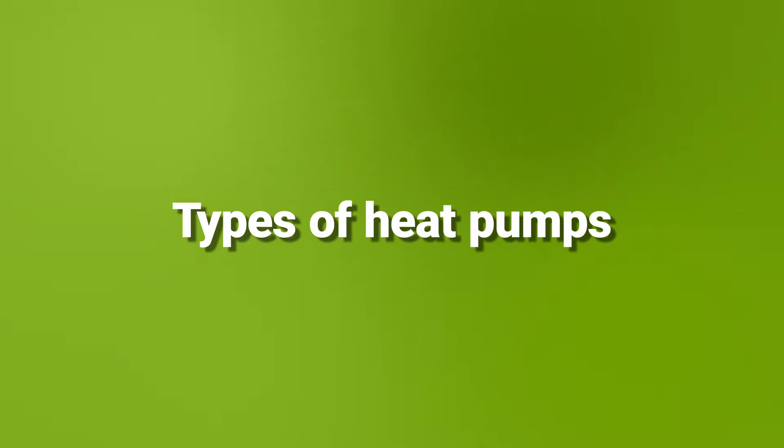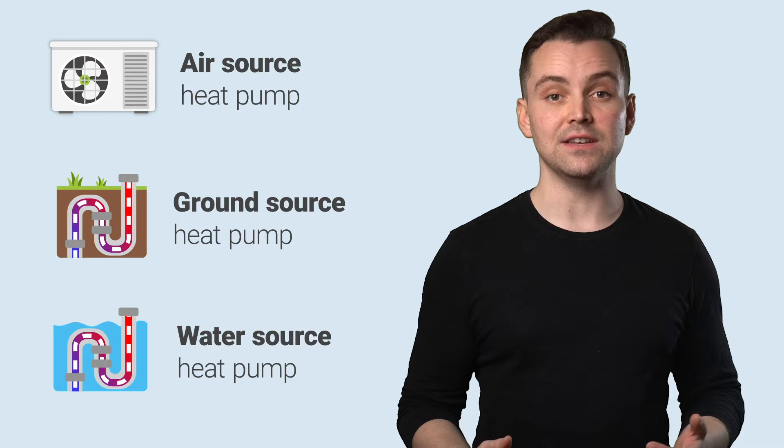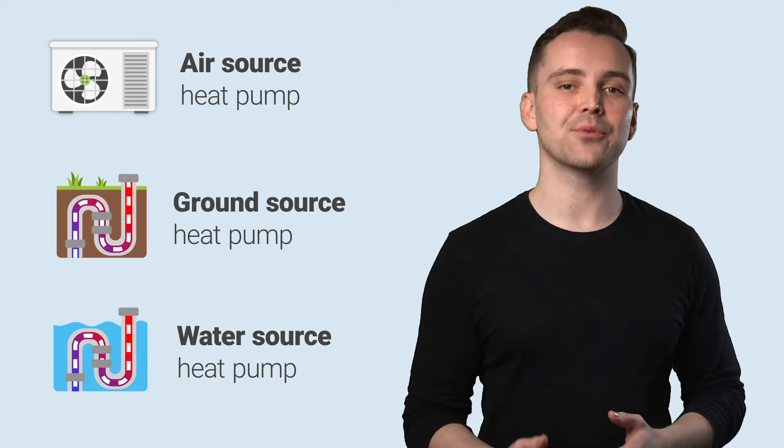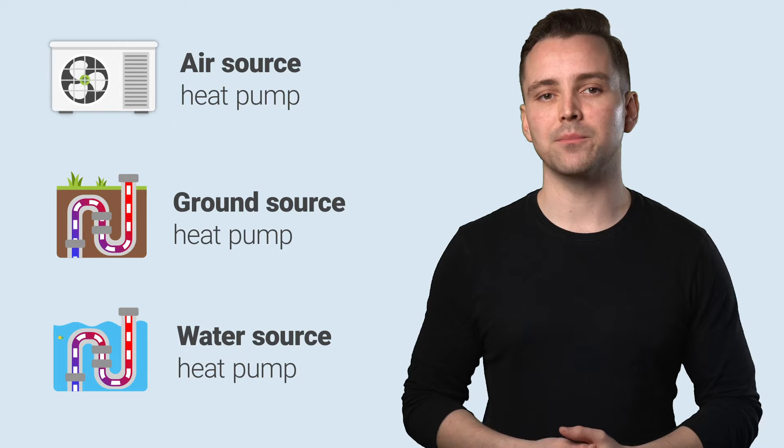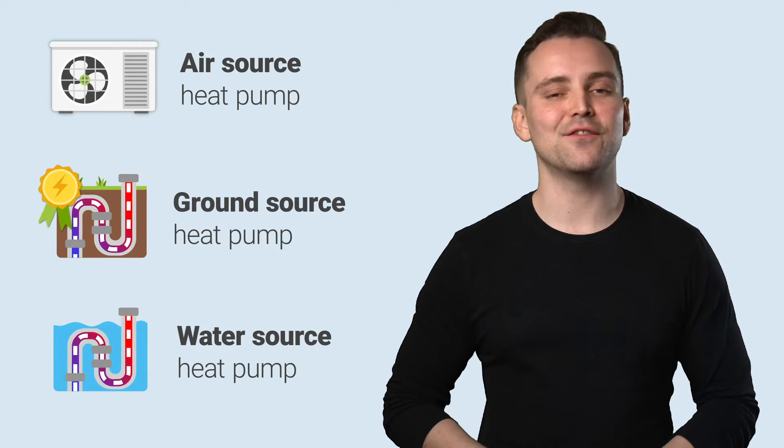Types of Heat Pumps. There are three heat pump types – ground, air, and water source. Each of these uses a different approach to gathering and expelling heat, with ground source heat pumps being the most efficient. Let's look at a few and how they differ.